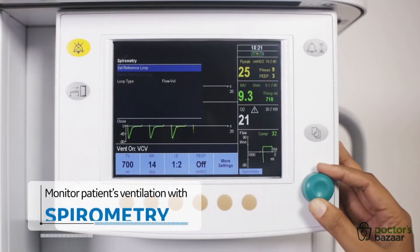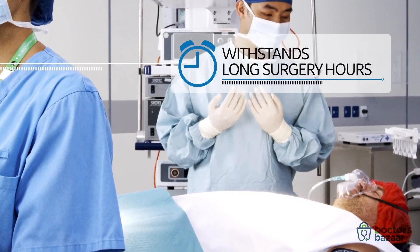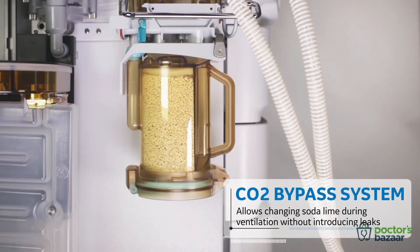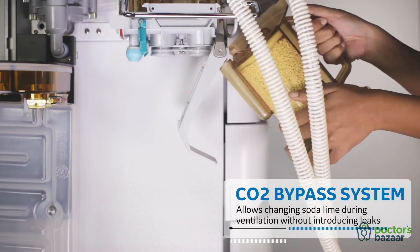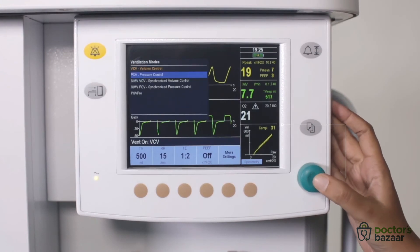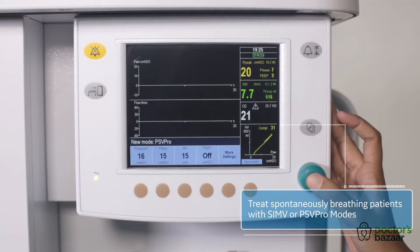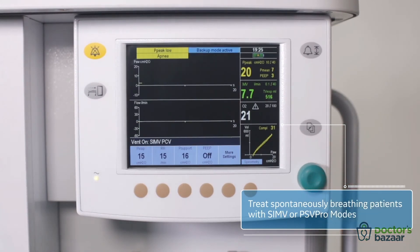You can save and compare spirometry reference loops to monitor every breath your patient takes. In long-duration surgeries, there's nothing better than having a machine that is as resilient as you. Its CO2 bypass system enables removal of the absorbent canister from the patient circuit without introducing leaks into the breathing system or interrupting the surgery. The ICU quality ventilator optimizes your patient's ventilation with SIMV and PSV Pro mode of ventilation, especially useful during ProSeal LMA or iGel intubation to maintain spontaneously breathing patients, with smooth automatic transition from spontaneous breathing to SIMV-VCV or SIMV-PCV.